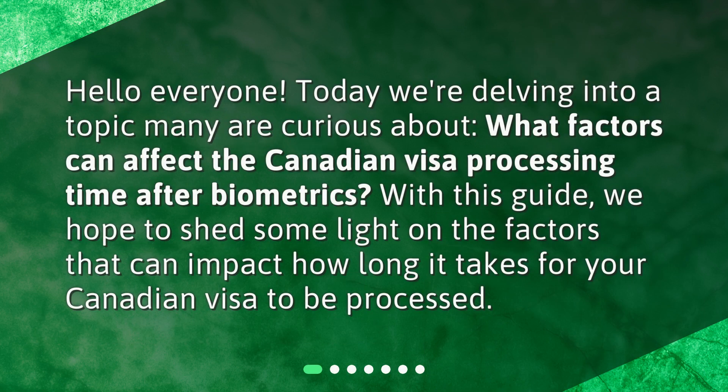Hello everyone! Today we're delving into a topic many are curious about: what factors can affect the Canadian visa processing time after biometrics? With this guide, we hope to shed some light on the factors that can impact how long it takes for your Canadian visa to be processed.